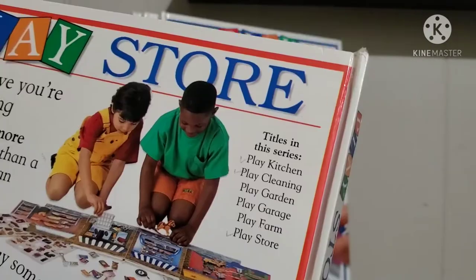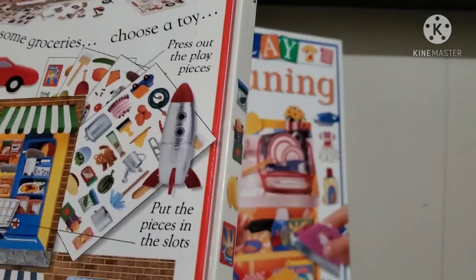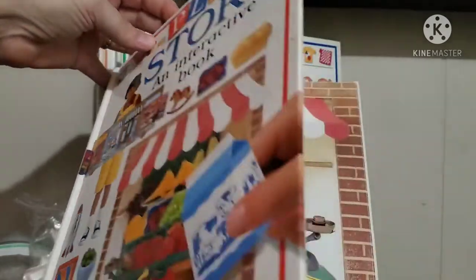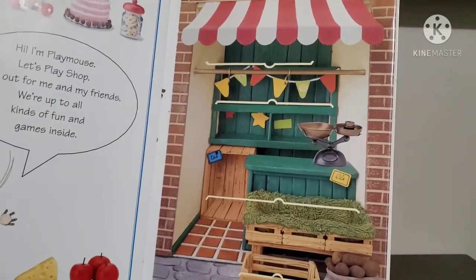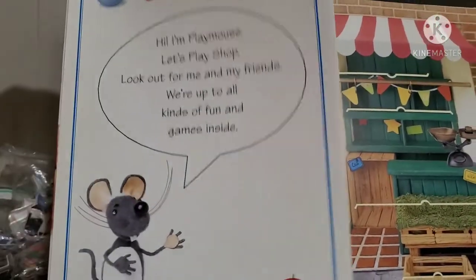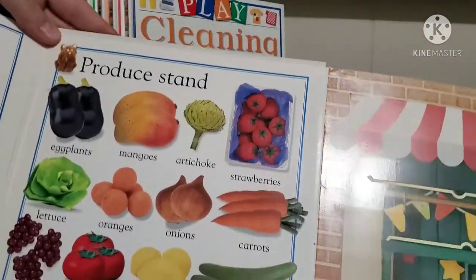All the different titles in this series are: kitchen, cleaning, garden, garage, farm, and store. I do have them all — I've been collecting these for a while. They come in a book format and have all these little pieces you can punch out. I like using these for working on categories. I'll show you the store one first — you open it up and see a little market stand.